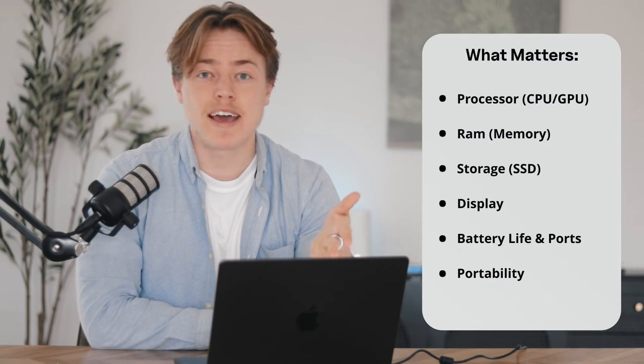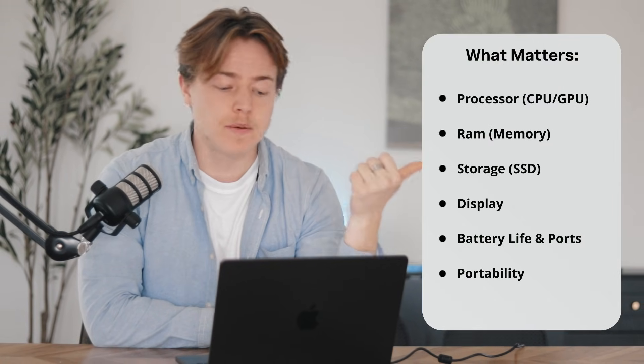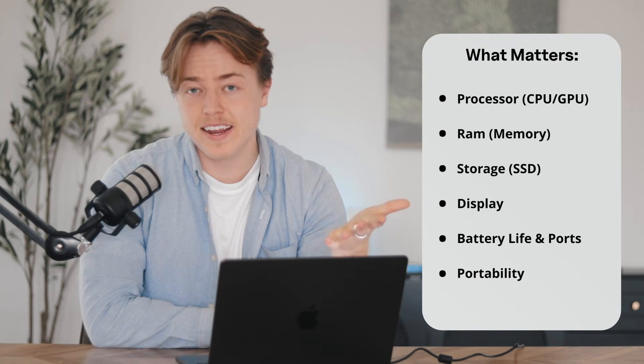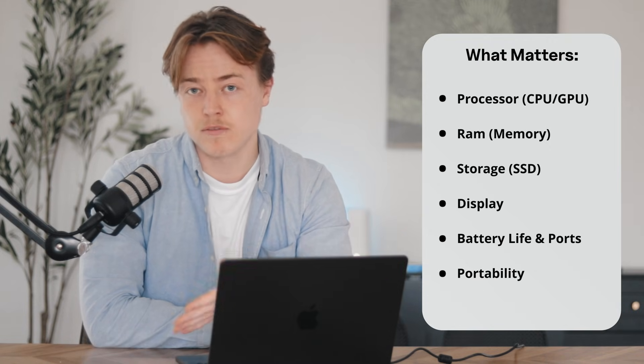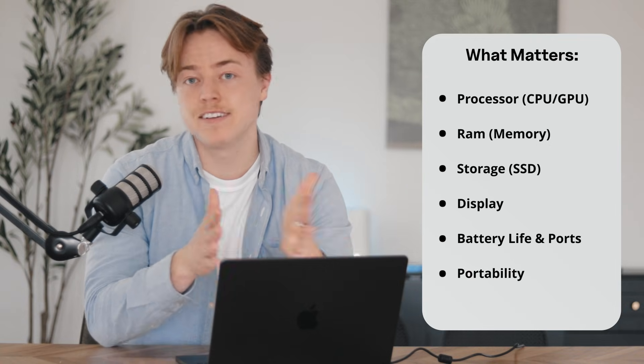Here's what actually matters when it comes to video editing. First up, your processor — your CPU and your GPU. Video editing is demanding, so you're going to need a good chip to handle rendering and playback smoothly. If you don't know a ton about computers, just know that higher is better.